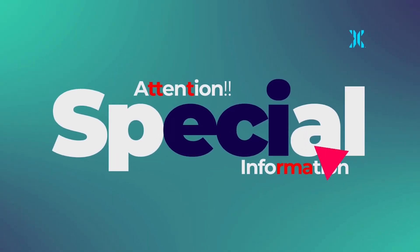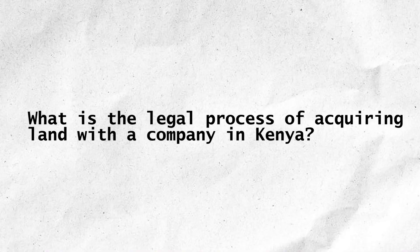Ladies and gentlemen, your attention please. Hello guys, I'm Eve and I'm joined by Chris, and we're here to take you through the legal process of acquiring land in Kenya from a company to an individual.